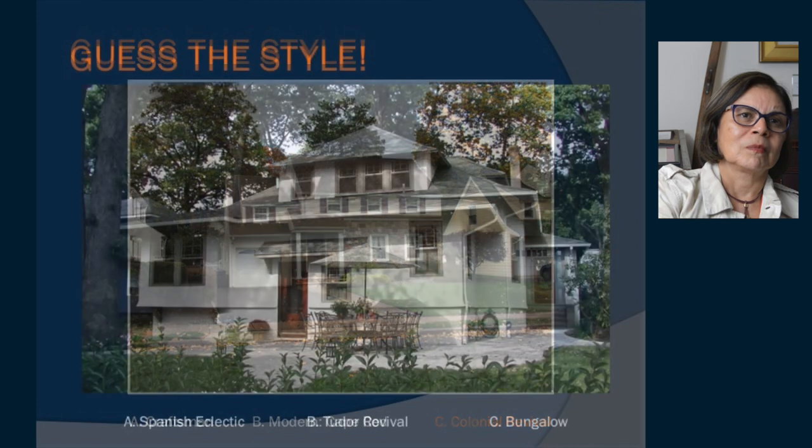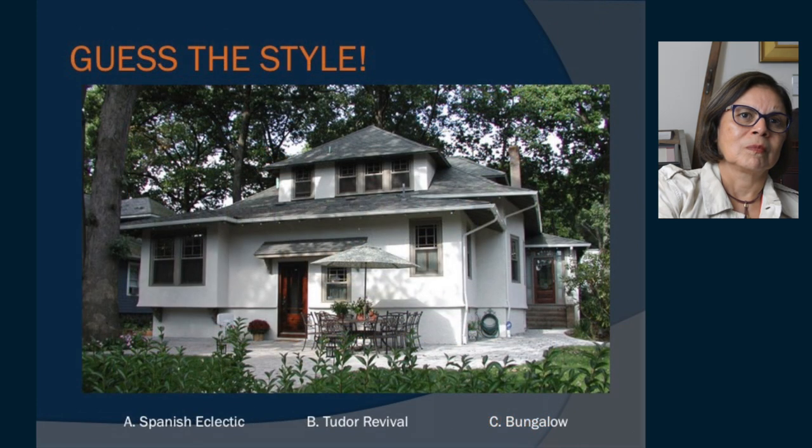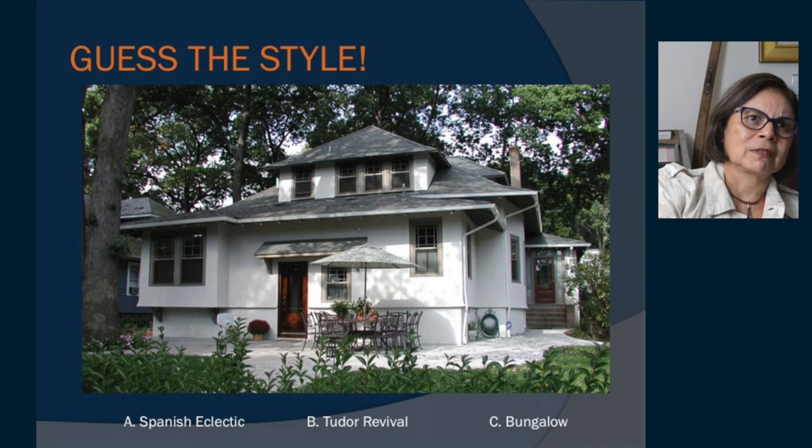Here's our last quiz — this is the rear view of this lovely home on the corner of Maple and Ackerman. It shows the characteristics of its style: either a Spanish eclectic, Tudor revival, or bungalow. It has a first floor, then the second floor is like a half level. Double-hung windows, long overhangs, rafter tails, and large brackets. This one is a bungalow.